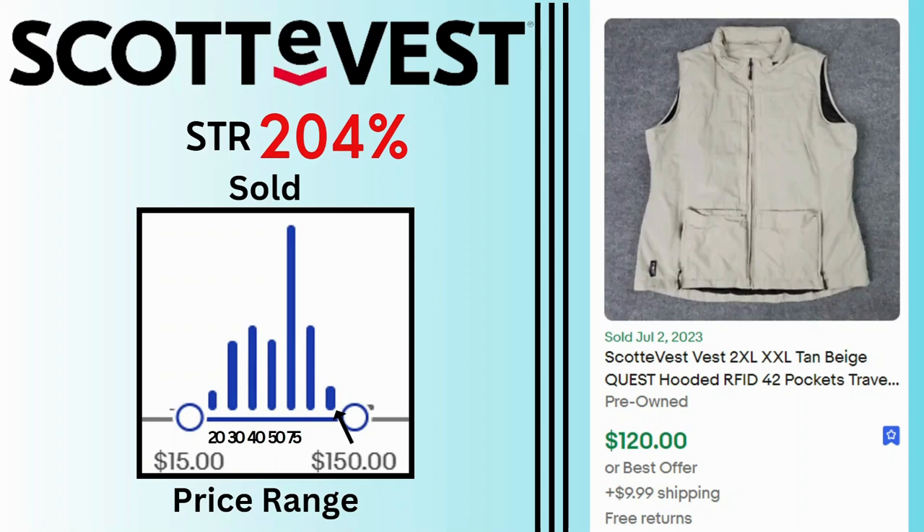Scottie Vest. Sell-through rate is 204%. Prices range between $15 and $150 with many sales at $75. This XXL vest sold for $120 and $10 shipping.